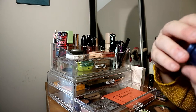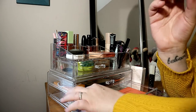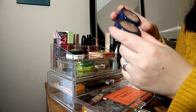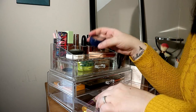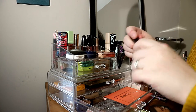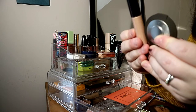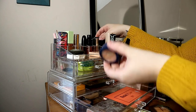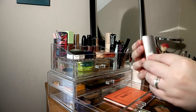My absolute favorite highlighter is from Colourpop — from their collab with Kathleen Lights — in On The Cusp. I love it so much that I already have a backup below, because if they discontinue it I'll be very sad. I'm already hitting pan on this one since I use it almost every day. I also have a liquid Becca highlighter from last Christmas that I haven't used yet.